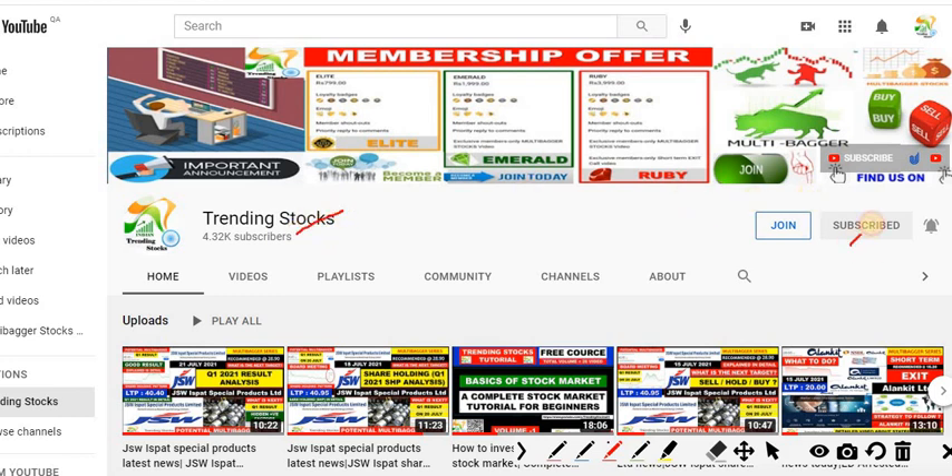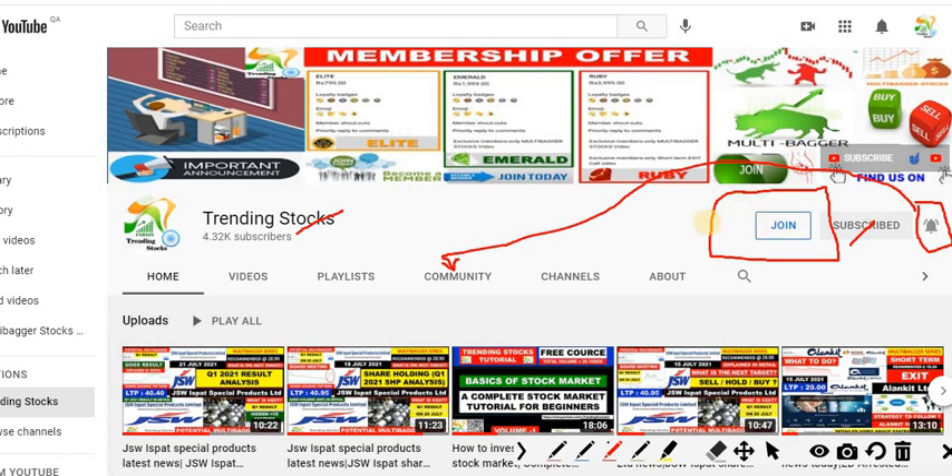Hi friends, welcome to Trending Stocks. Kindly subscribe to my channel for the latest market updates and multibagger tips. Please don't forget to press the bell icon so you'll receive all instant notifications. I usually post small updates on my community tab. There are three membership options available — Light, Emerald, and Ruby — with exclusive community posts and priority replies only for members.